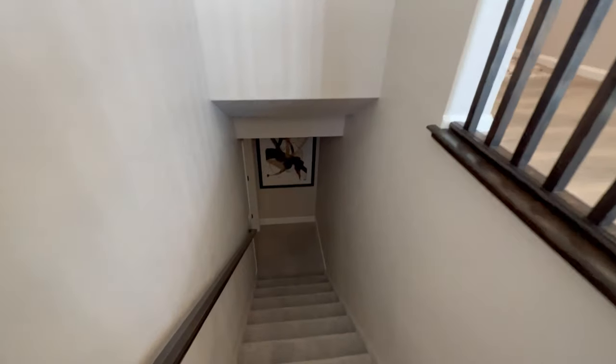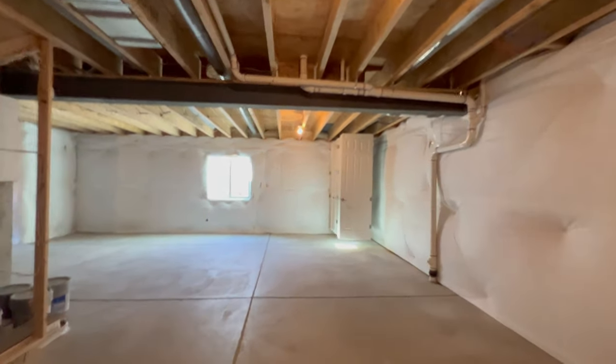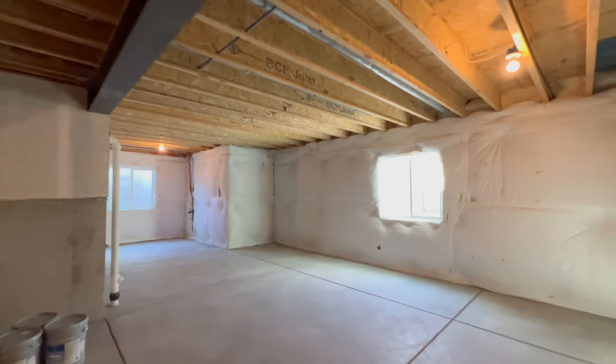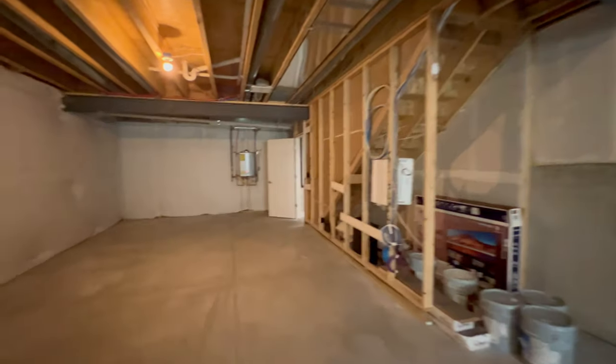Now we're going to check out the basement. It is unfinished, so it'll be on the quicker side — just a quick walkthrough to give you an idea of the space. I won't spend as much time down here. Then we're going to finish up with the finale of the primary bedroom.